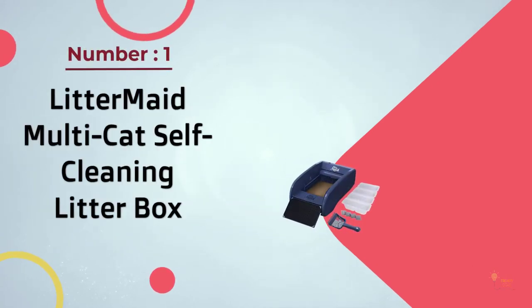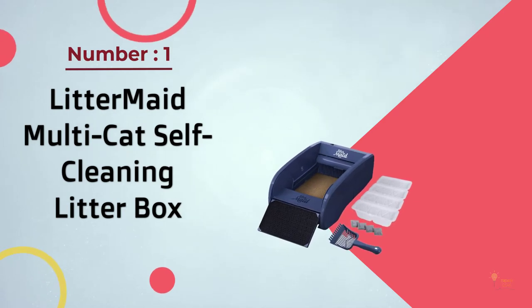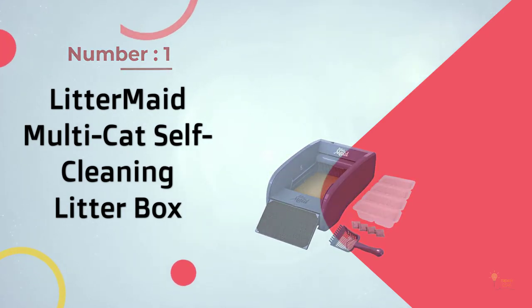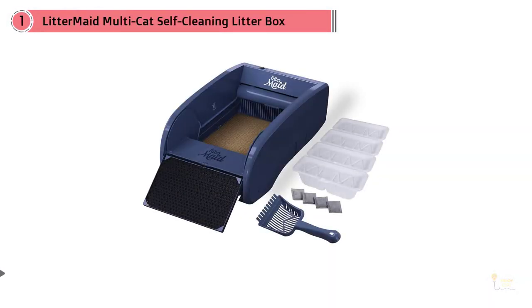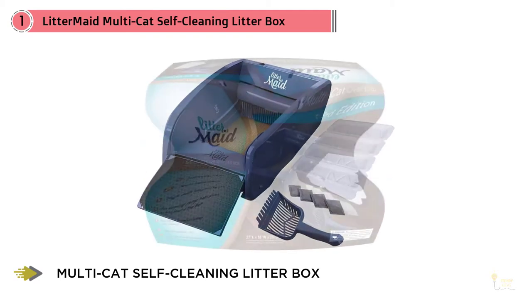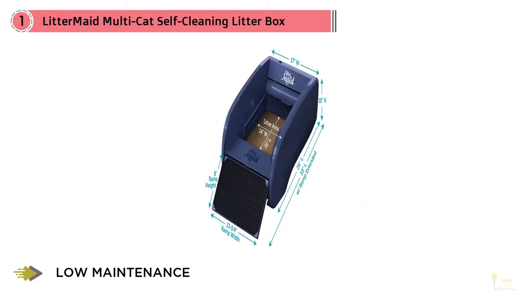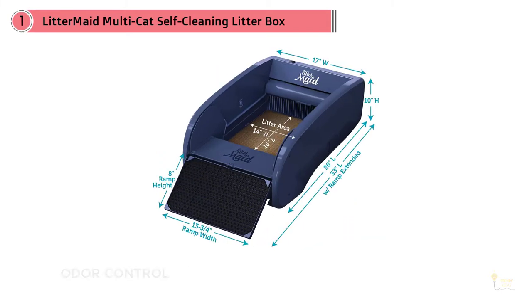Number one: most popular — LitterMaid multi-cat self-cleaning litter box. Do you have tons of kitties roaming around your home? The LitterMaid LM980 Mega is a great option. As its name implies, it can hold up to 50 percent more kitty litter compared to other brands. The auto-clean system comes complete with an easy-to-remove rake for occasional cleaning.